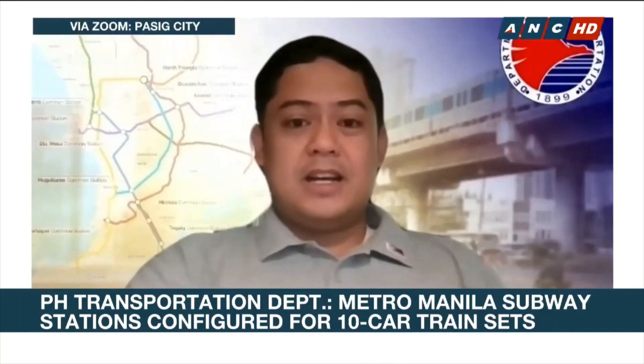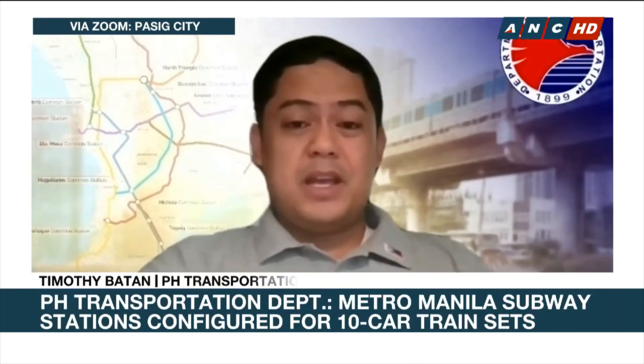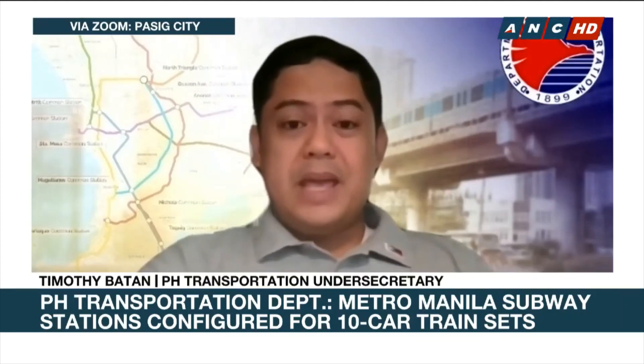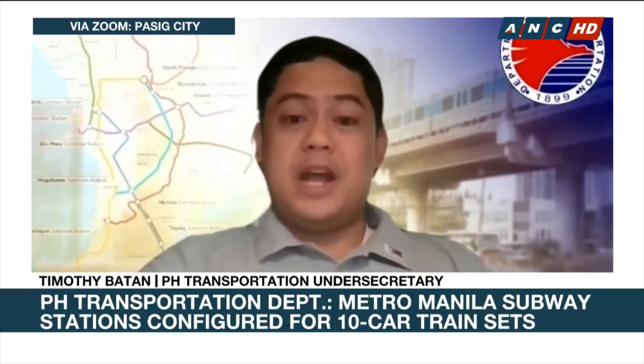Will there be parts of the subway system that are air-conditioned? All of the stations will be air-conditioned. It's going to be underground — all 17 stations will be underground — so being underground stations, it is a requirement for them to be air-conditioned.